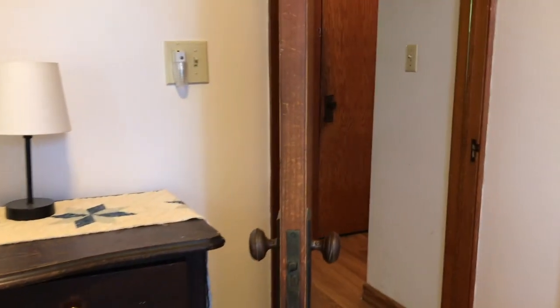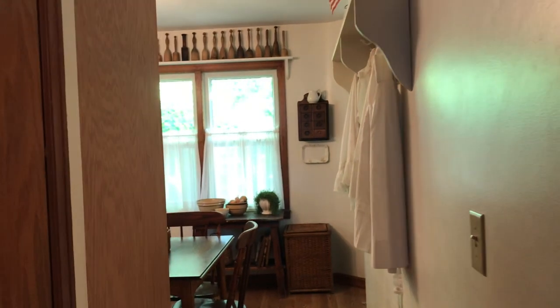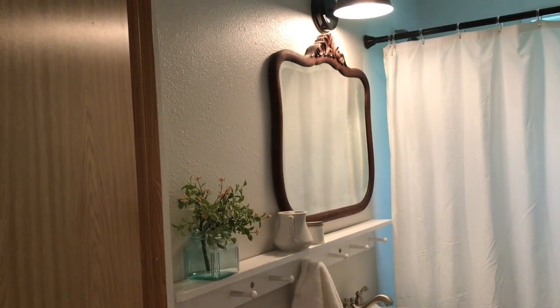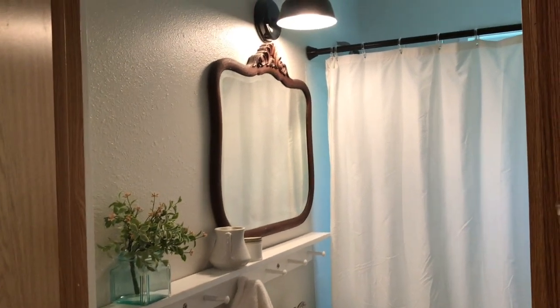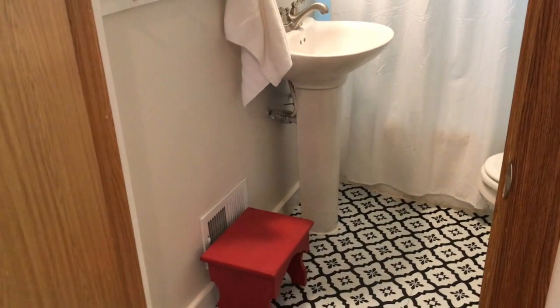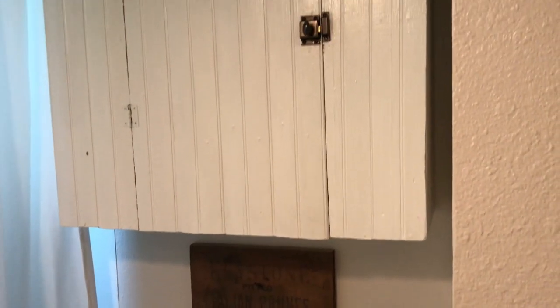The next room on the main floor is the bathroom, which we did do a little bit of work on. We removed the medicine cabinet and put in that beautiful wood antique mirror. My husband made the peg rail, and we put in a fun 50s-style flooring. The cottage was built in 1957, so I feel the floor in here really plays off that. I also put in an old cupboard for storage, and it works out perfectly in here.